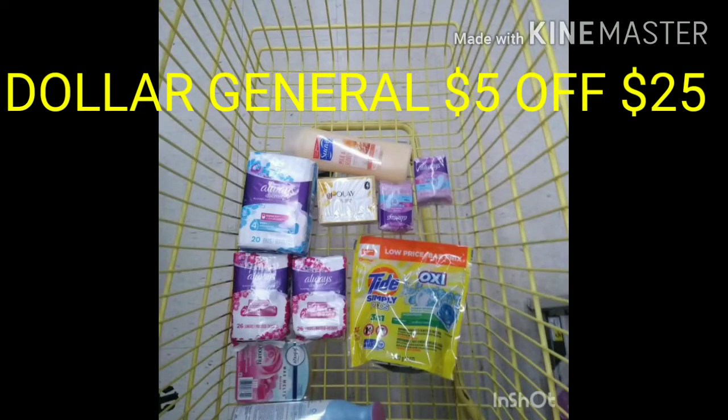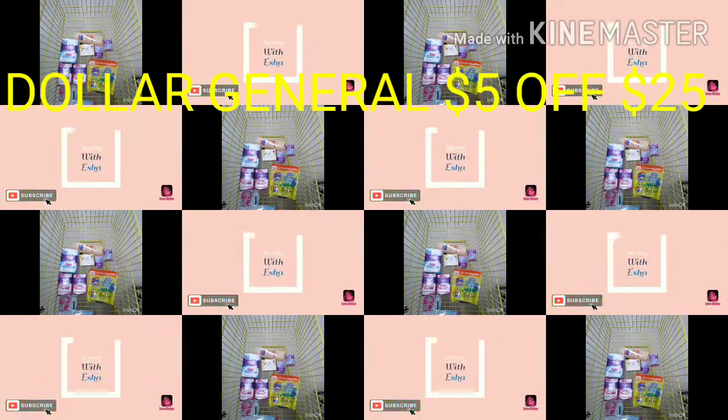Hey, you guys, welcome back to my channel and welcome back to another video. This is my 5 off 25 haul, so let's not waste any time and get right into the video.